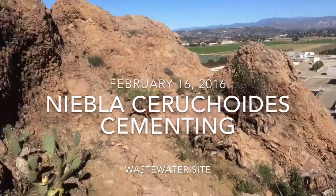Mid-February here at our wastewater site 5. This is our Neblus serioides outplant, or one of our outplant sites.